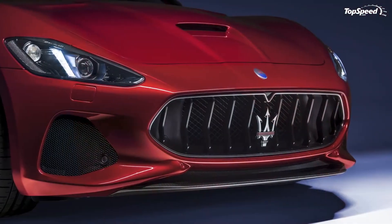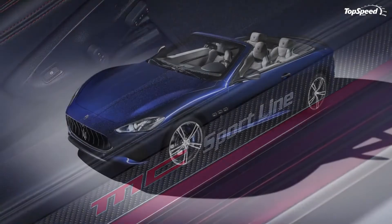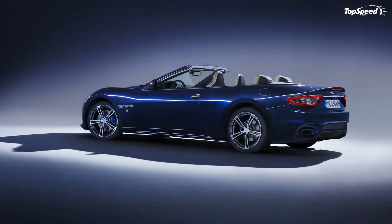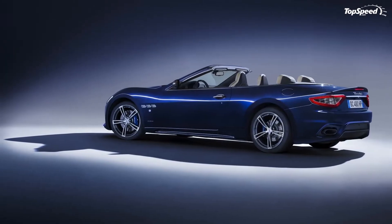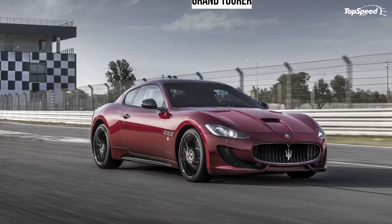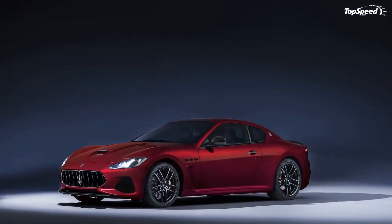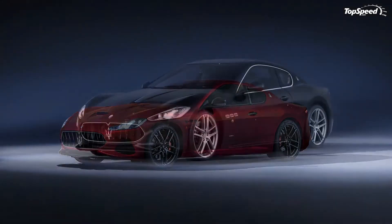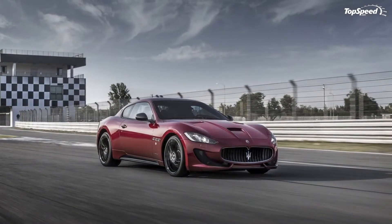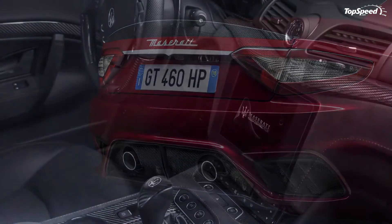An exterior carbon package is offered for both Sport and MC versions. The exterior of the revised Gran Turismo is available in 16 colors. A brand new three-layer hue is introduced — blue absoluto — while four more three-layer colors are now available on the entire range. There is a range of 14 light alloy wheels in six designs, one of which is in forged aluminium, alongside new Pirelli P0 tires.